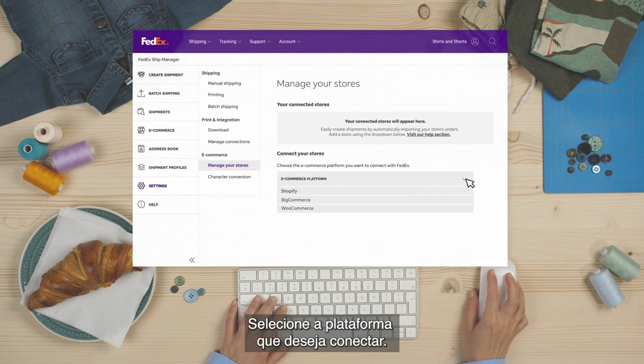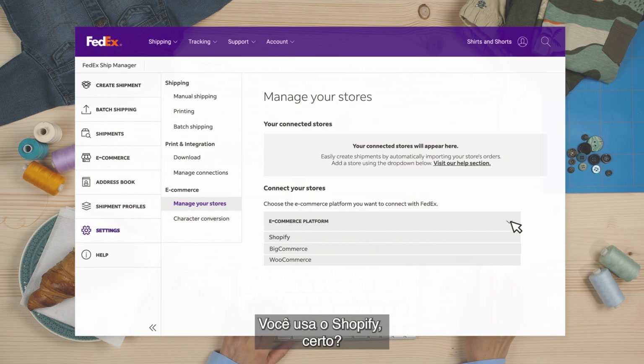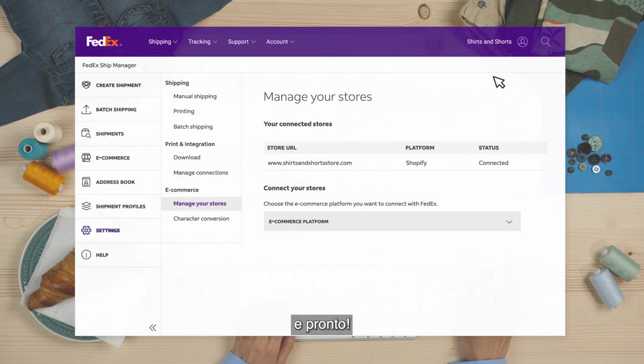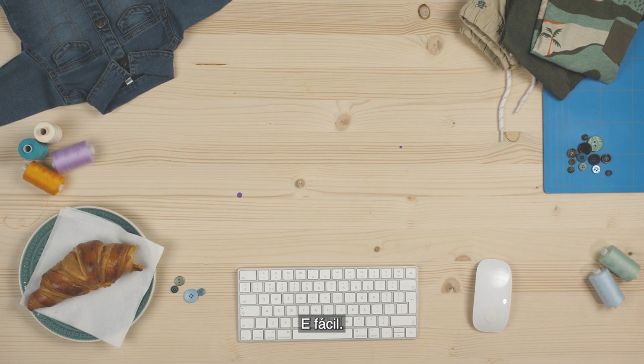Look! Select the platform you'd like to connect. You're Shopify, right? Sure am! So just enter the store URL, install the app and hey presto! That was fast! And easy!